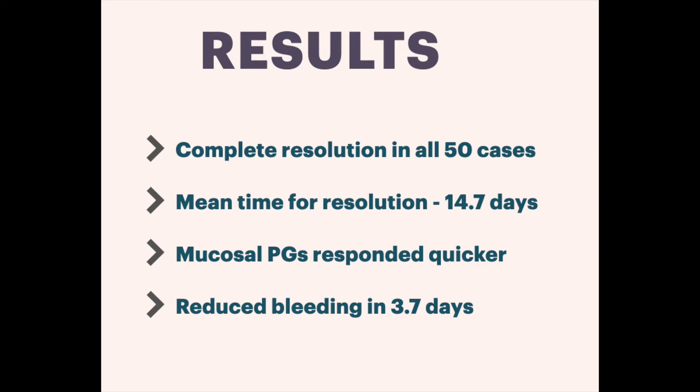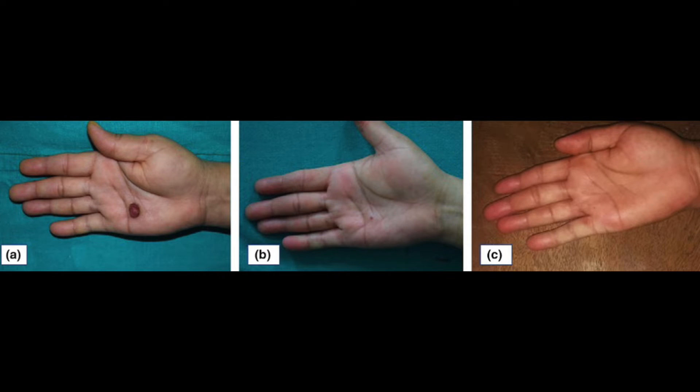A statistically significant correlation was found between the size of the lesion and the time taken for complete resolution — the bigger the lesion, the longer the duration to resolution. The majority of patients reported a decrease in bleeding tendency as an immediate response, occurring at a mean of 3.7 days into treatment, followed by a gradual reduction in size until complete resolution. This was an example of a pyogenic granuloma on the right palm. The middle image shows considerable resolution after 28 days of salt application with a small nidus remaining, and the last image shows complete resolution with no residual scar after 35 days.